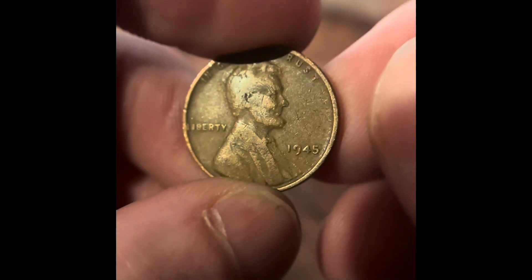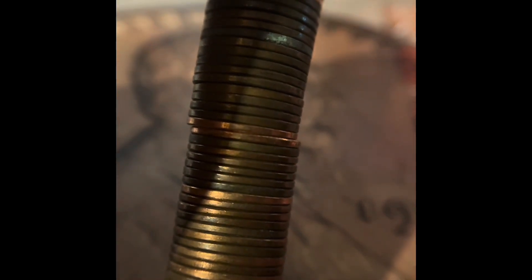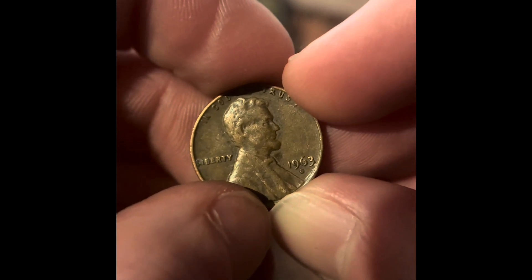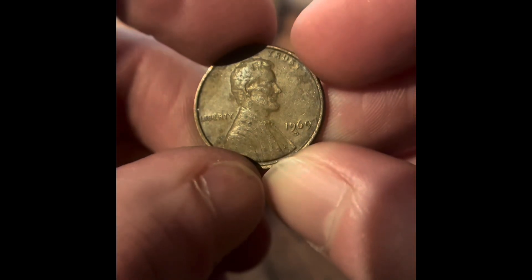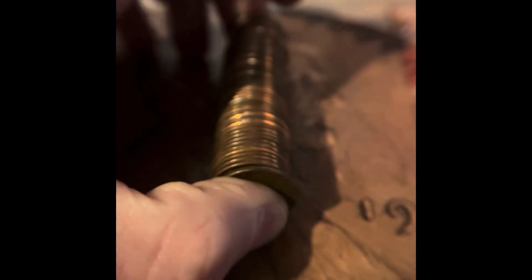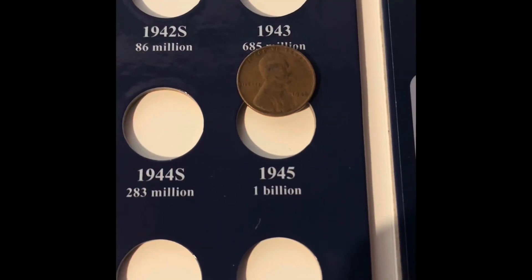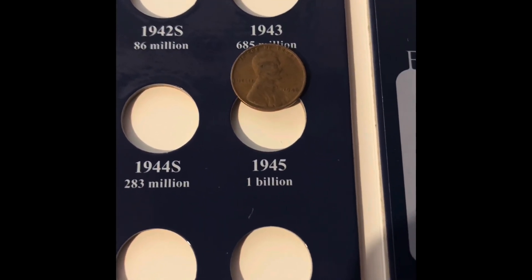It's a 1945. We got 1963 Denver, we got 1969 Denver, we got 1961 Philadelphia, we got 1964 Denver. We're going to be adding the 1945 Philadelphia to the book.